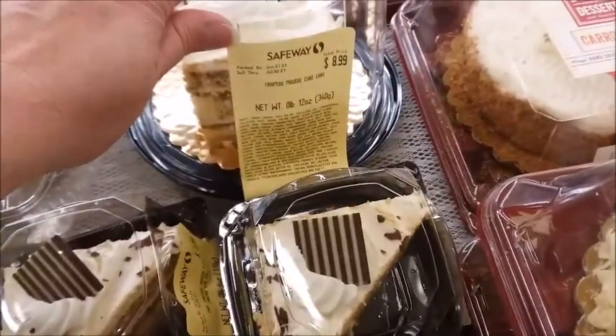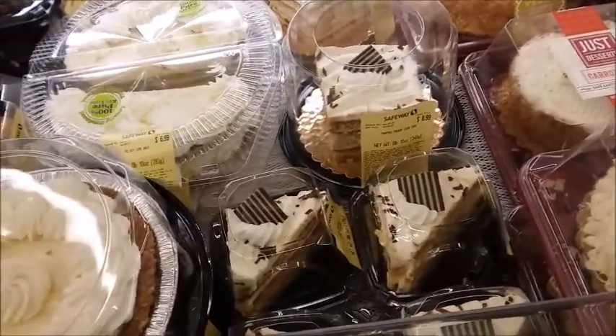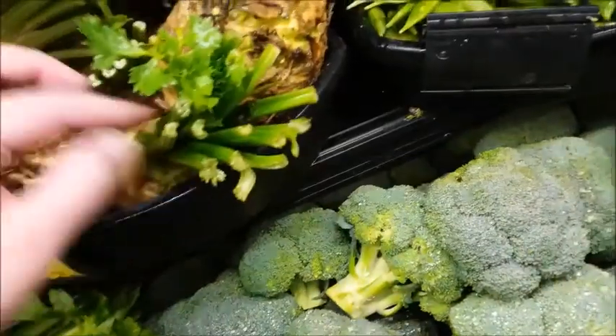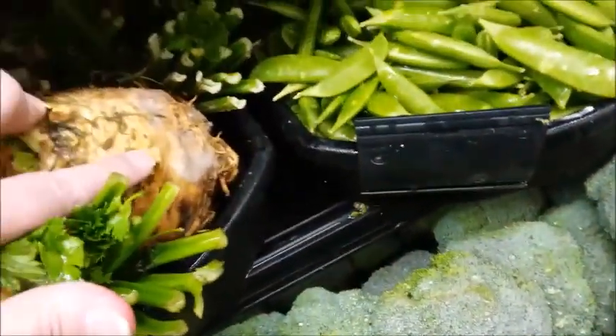There's tiramisu — that's expensive, I guess because it has expensive ingredients. I don't think I've ever seen rutabaga with sprouts coming off like this. Oh, there's some mold on it — it's not good.